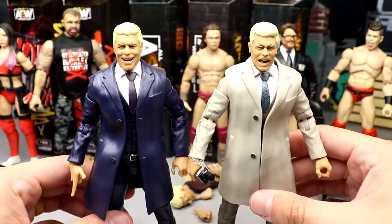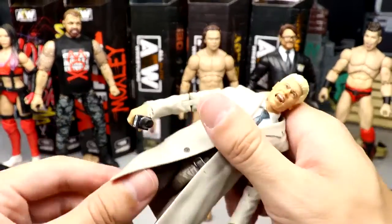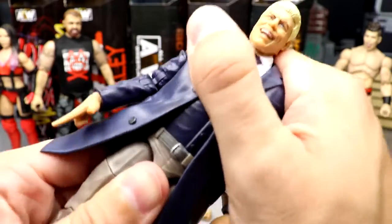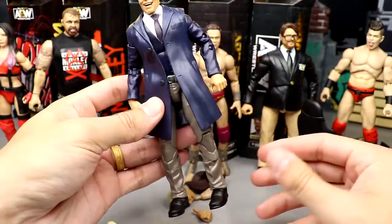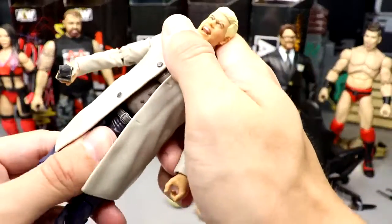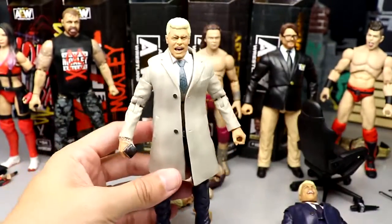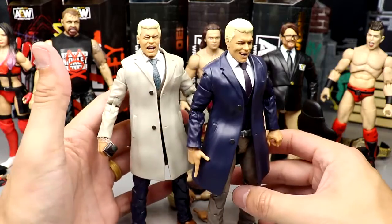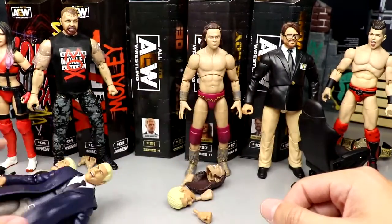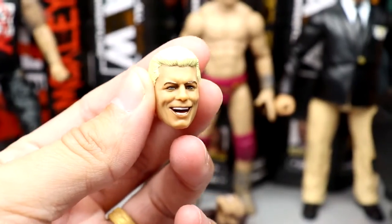You can go blue on gray or gray on blue — two different cool options. How sick is that? The Cody chase figure is easily my favorite here. He's got the interchangeable head — a really great head sculpt — and he comes with an AEW microphone.